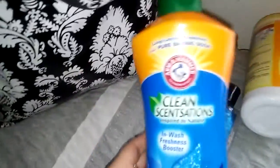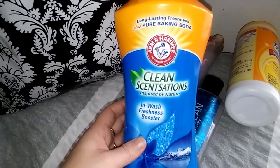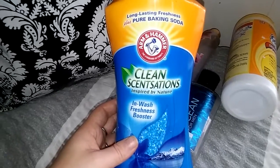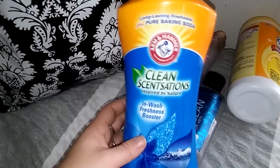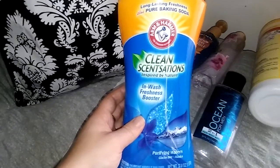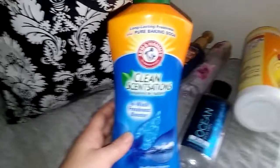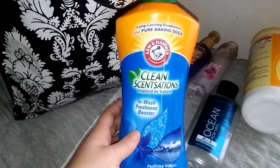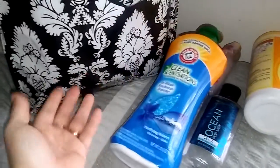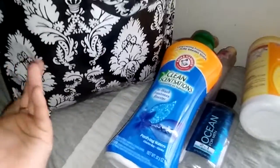The next thing I have here is an Arm & Hammer Clean Sensations In-Wash Freshness Booster. You guys have heard me talking about this — I normally have one of these in my empties all the time. I just pick different ones when I'm at the store to see what my options are. I don't have a favorite one by any means, but I would think about repurchasing that. There was nothing bad about it. It was pretty good.